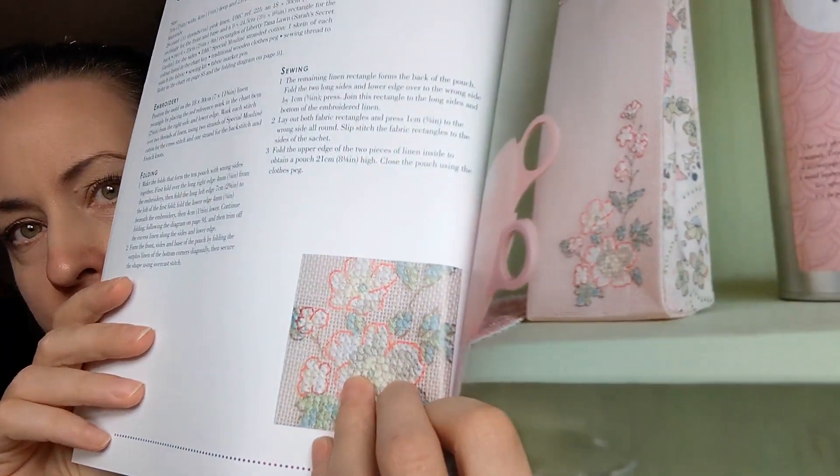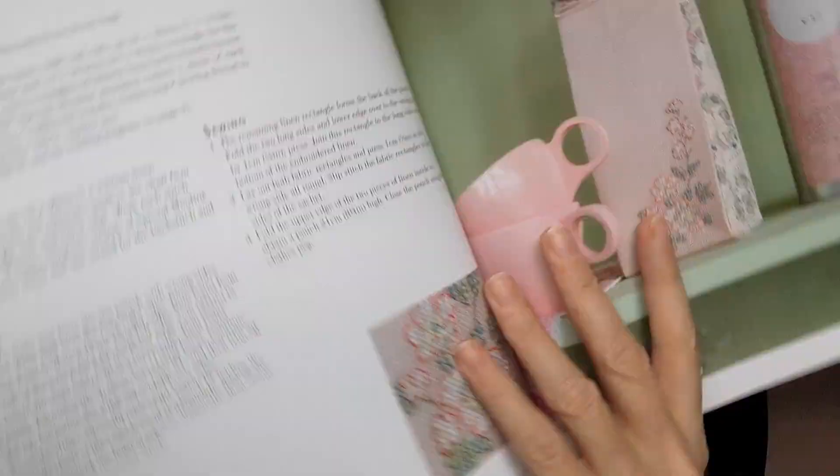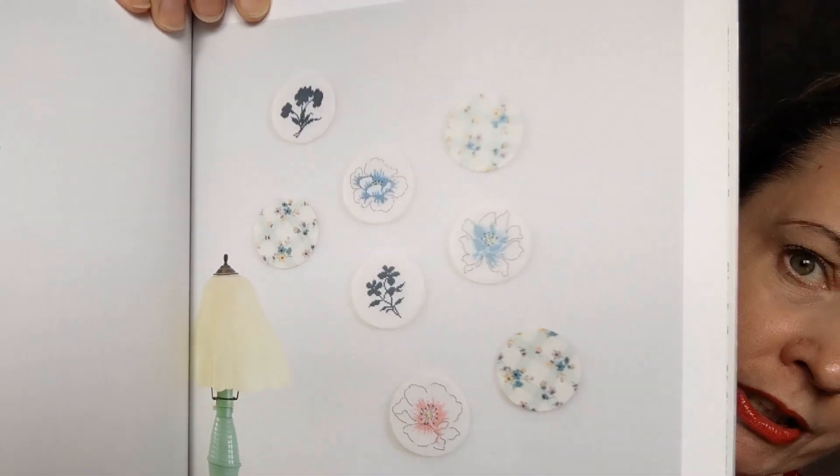There's another one for holding tea — or it could be a beautiful gift pouch if you really like someone. And there's some decorative wall art that you could do as hoop finishes if you wanted. There are some beautiful things in that book and I'm quite pleased with it. I think it was only about three pounds on eBay.